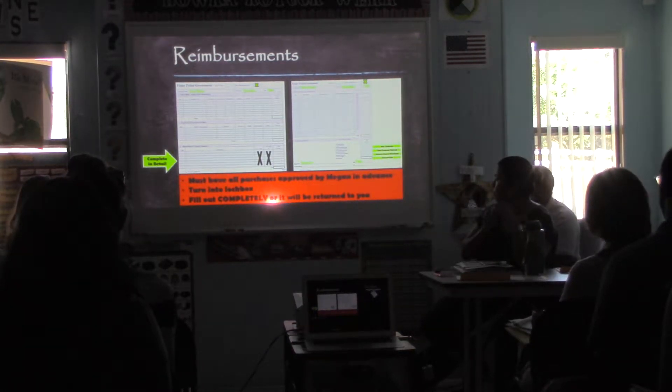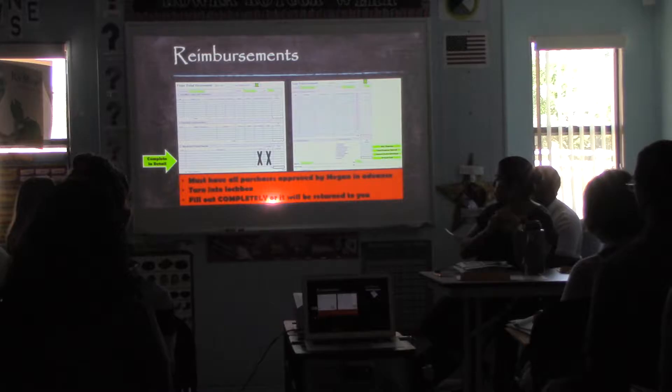Make sure you fill it out correctly, completely, and correctly, and submit it into the lockbox out by Megan's office.